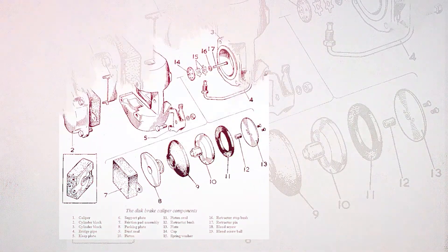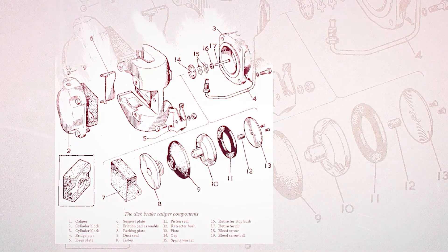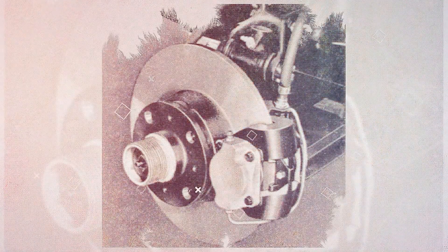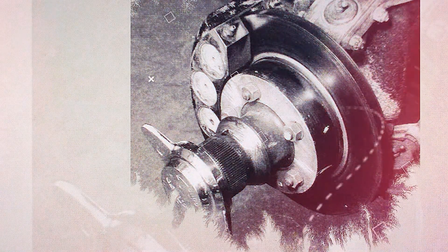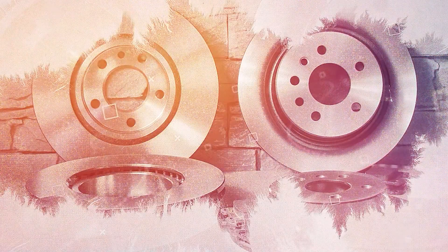Until then, drums worked by expanding the linings. Engineers came up with the idea that the pressure of elements on each other would be greater when they are squeezed. Another idea was to increase the contact area to create friction. Ultimately, the best method for improving brakes was to get rid of the drum, increase the contact area, and change the braking method to squeezing. That's why instead of drums, engineers used discs.